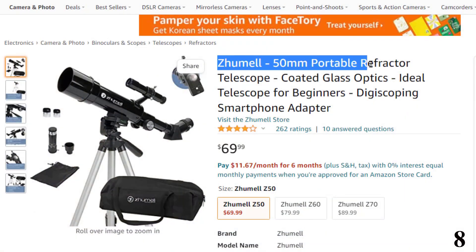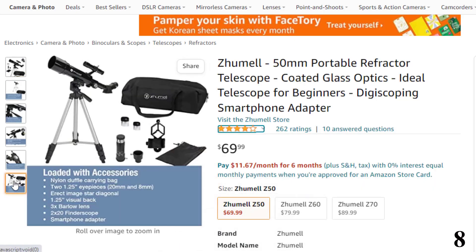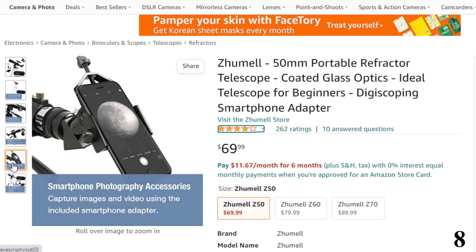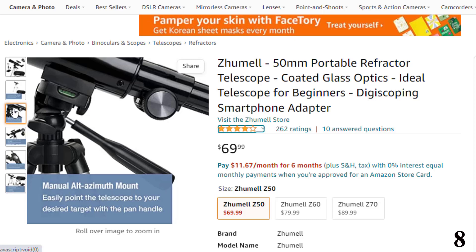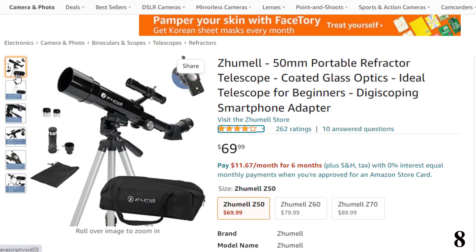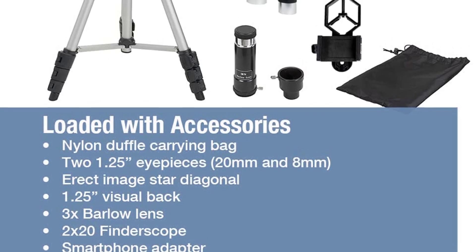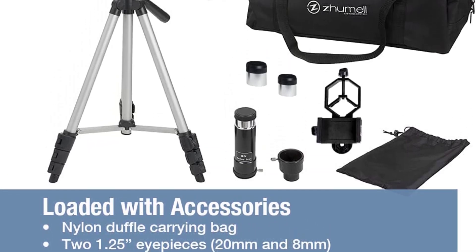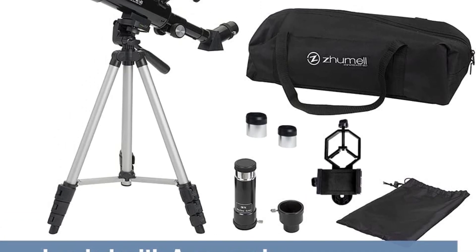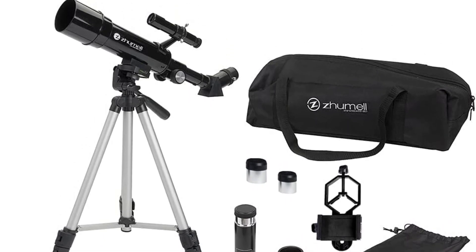Number 8: Zumil 50mm Portable Refractor. Now you can get it at around $70. It features high-quality coated glass optics, a potent 50mm objective lens, a lightweight frame, a smartphone adapter, and a custom case. Our telescope for astronomy beginners is equipped with two high-quality eyepieces that provide low- and high-power views of celestial objects at night and terrestrial objects during the day. The 50mm aperture objective lens provides enhanced, bright views. Setting up and using the Zumil 50AZ is quick and easy. The kit includes a bonus bag, tripod, 3x Barlow lens, and smartphone adapter — ultra-portable and ready for all your adventures. Capture images and video through the eyepiece.